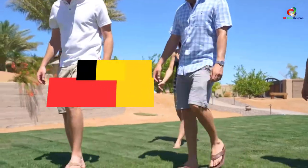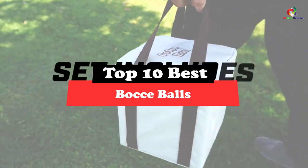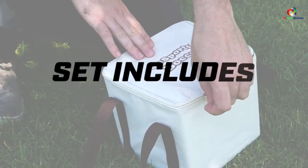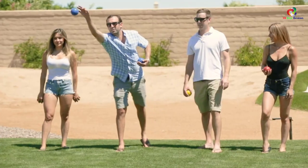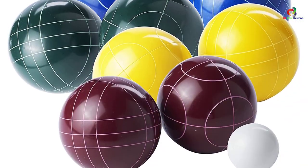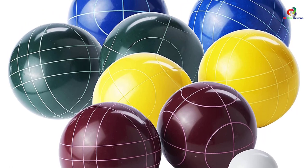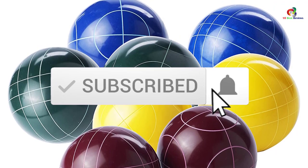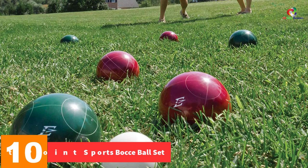Hey guys, in this video we're going to be checking out the top 10 best bocce balls. Through extensive research and testing, I've put together a list of options that will meet the needs of different types of buyers. Whether it's price, performance, or particular use, we've got you covered. For more information on the products, I've included links in the description box down below, which are updated for the best prices. Like the video, comment, and don't forget to subscribe.